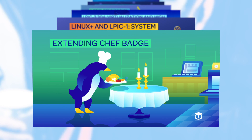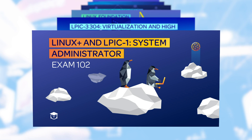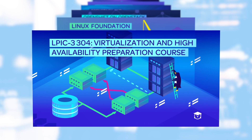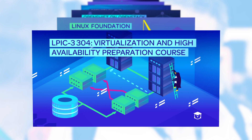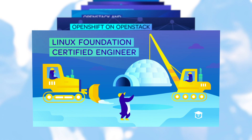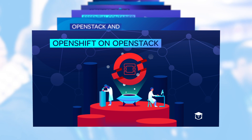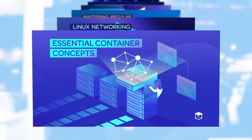We launched the new LPIC-1 System Administrator Exam 102 to the brand new exam objectives now available by LPIC. We launched the Linux Academy LPIC 304 Virtualization and High Availability prep course. We now have two LPIC-3 certification courses — the LPIC-3 303 Security course from last week — then we launched the Linux Foundation Certified Engineer prep course, followed by OpenShift on OpenStack, then OpenStack and Containers on OpenStack.